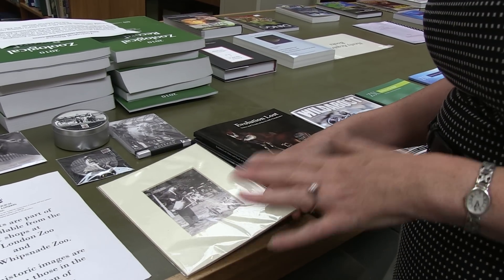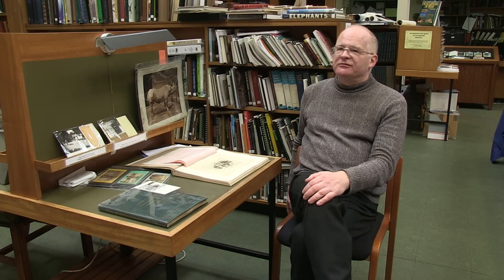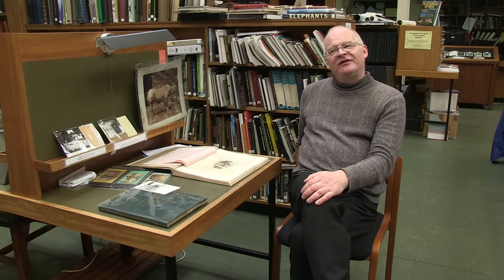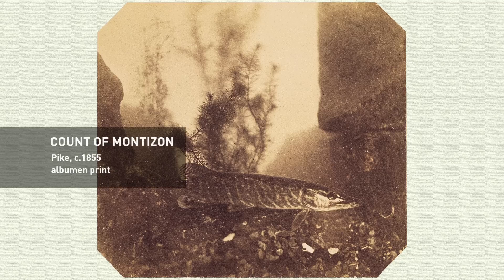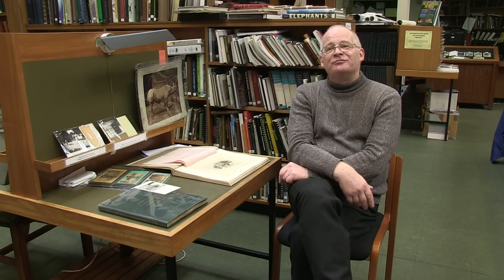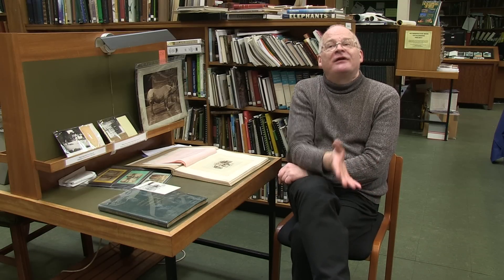One of the things that is interesting about the Zoological Society is that it seems to have had very little interest in photography. There was a photograph taken of a living fish — the pike — by the Count of Montessand, one of the earliest photographs ever taken of a living animal. They wrote it up in the proceedings and said the contribution to science was marvellous. And then nothing happened.